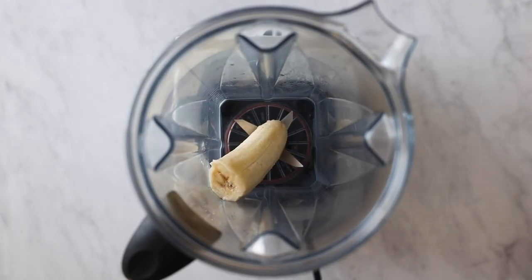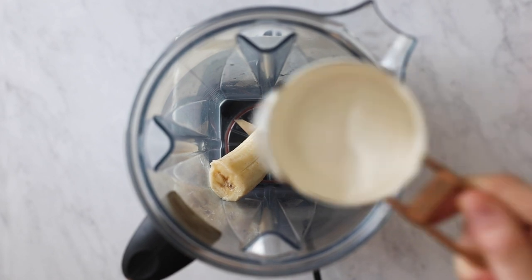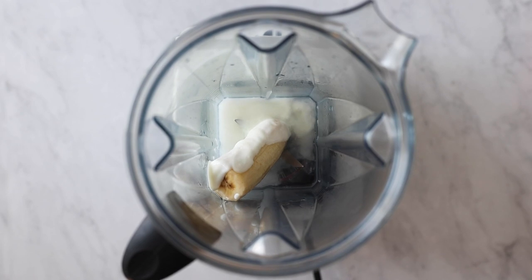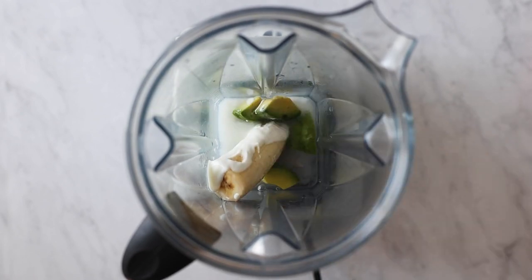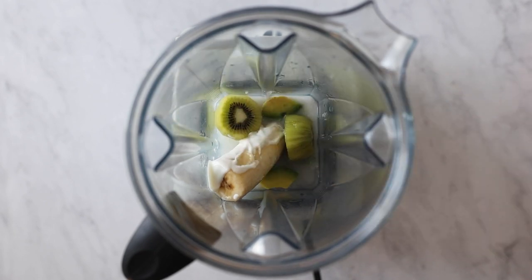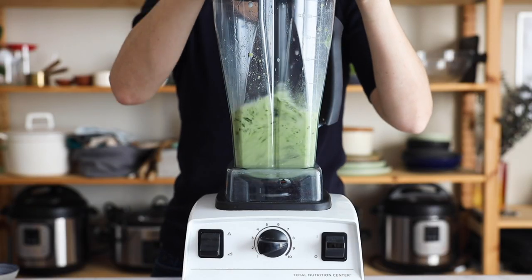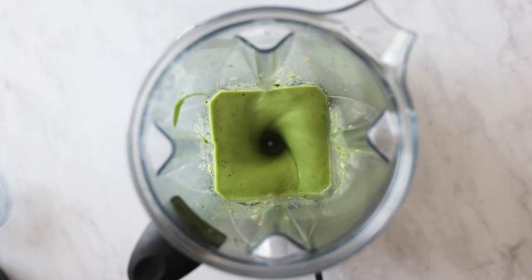Let's start with my favorite of the six: the green breakfast smoothie. For that you need half a frozen banana as your carbohydrate and sweetener, half a cup of water, a quarter cup of yogurt as protein, one slice of frozen avocado cut into chunks, a peeled fresh kiwi, and a handful of baby spinach. Blend it all together until nice and smooth, then serve.